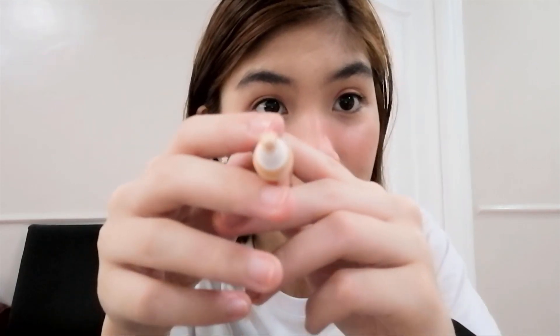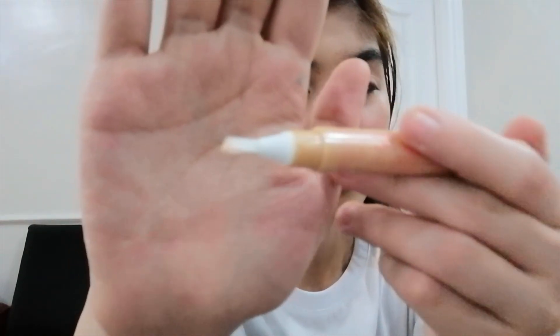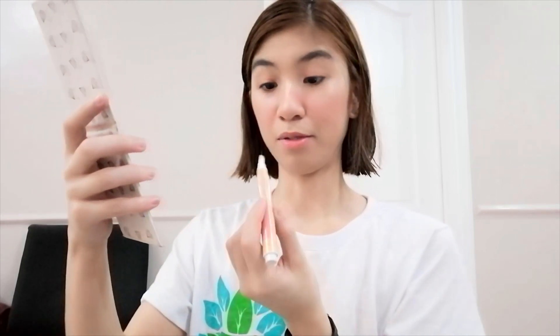Now I will try the highlighter on the bridge of my nose. It's like a brush — you click it for the product to come out. I'll just put that on the bridge of my nose. I think I placed a bit too much, but I'll just make it work.